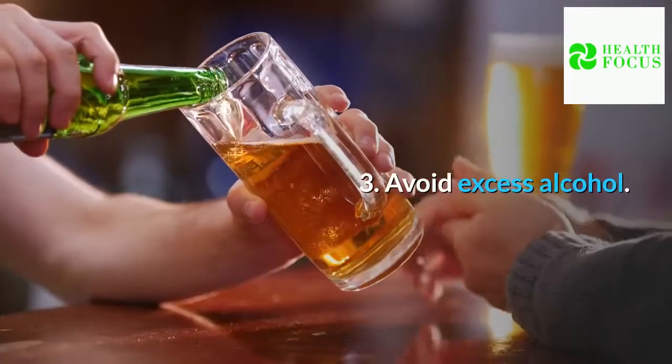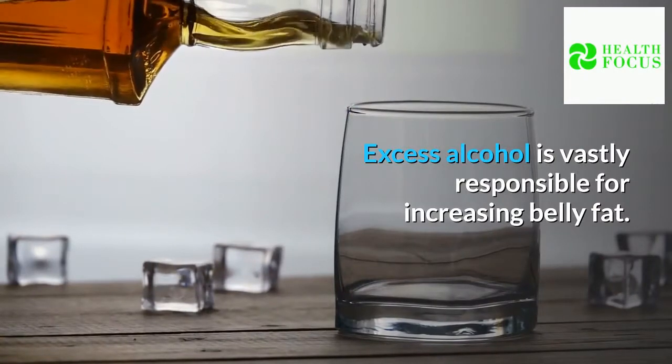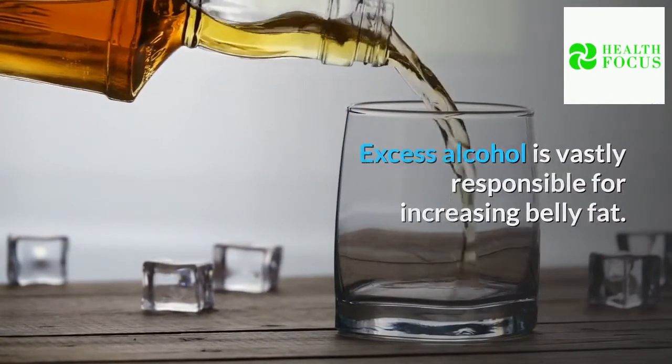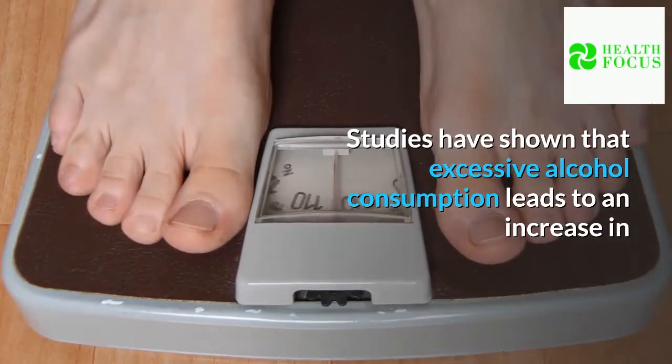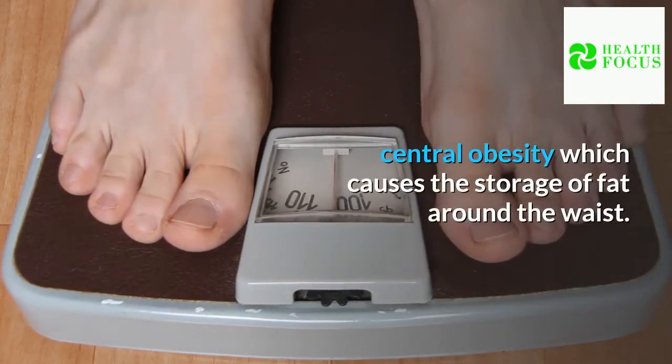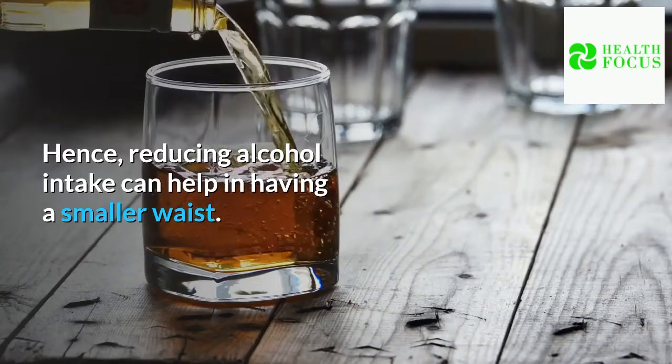Tip 3: Avoid excess alcohol. Excess alcohol is vastly responsible for increasing belly fat. Studies have shown that excessive alcohol consumption leads to an increase in central obesity, which causes the storage of fat around the waist. Hence, reducing alcohol intake can help in having a smaller waist.